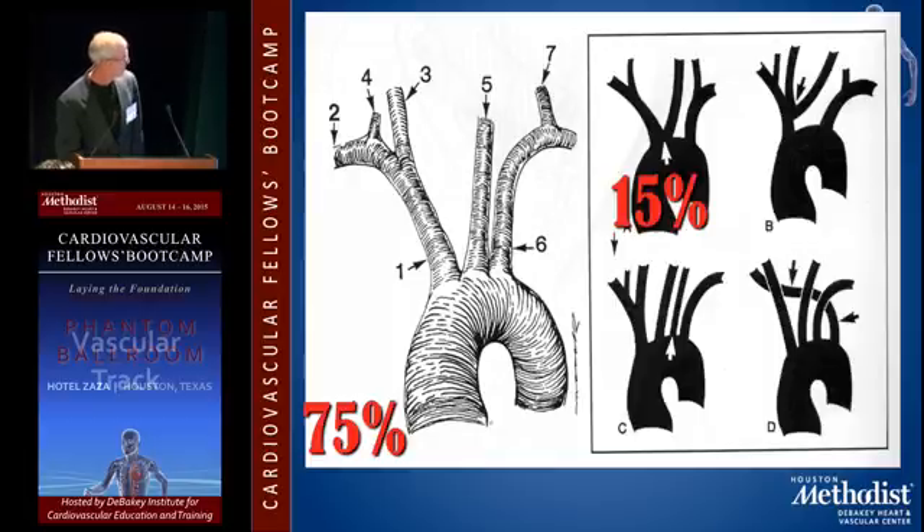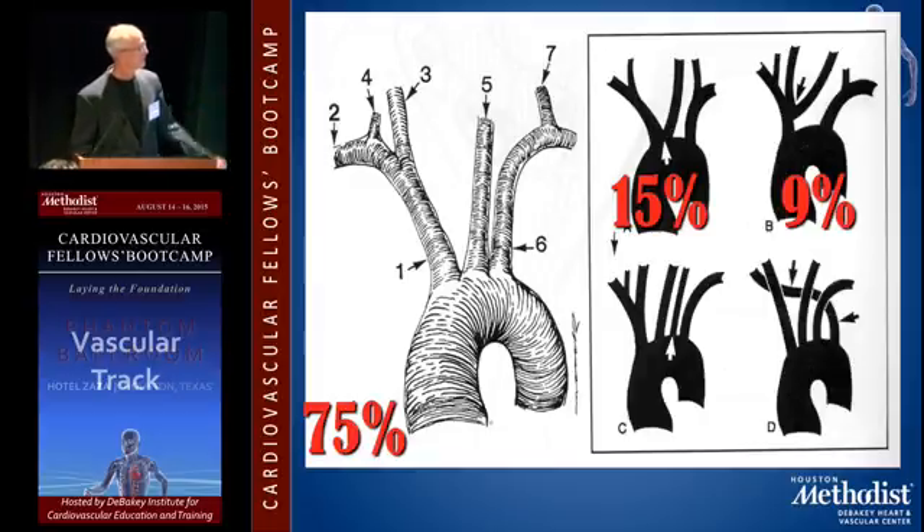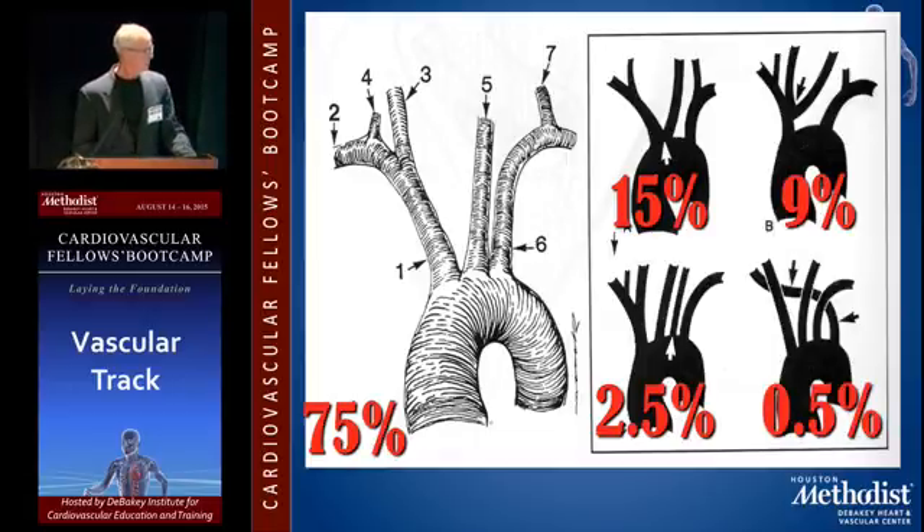75% is normal. 15% have that variant. I don't know why anybody would care about the difference between A and B, honestly. About a quarter of people have that two-branch arch — whether the left carotid comes off a centimeter or two off the arch or whether it's just a common origin, I'm not sure it makes a lot of difference. The independent left vert is probably the next most common variant. The aberrant right subclavian is probably one out of a couple of hundred patients — it's enough that you'll see it, but not very common.